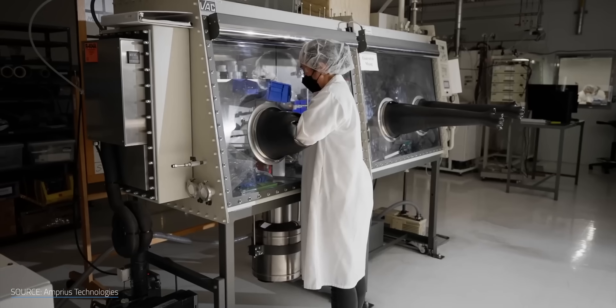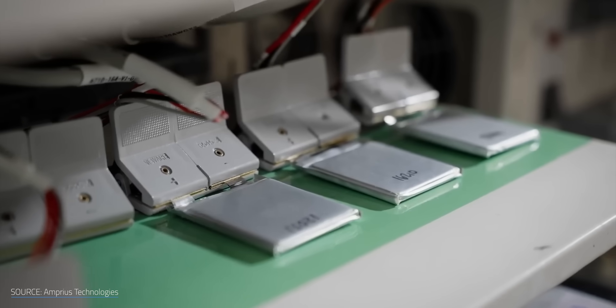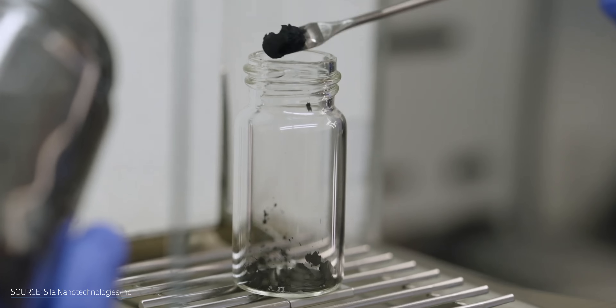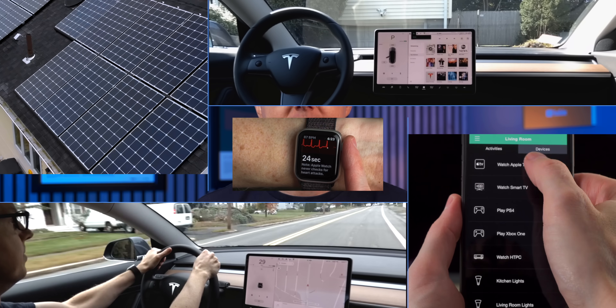One of my science advisory team members brought them up too, which only added fuel to the curiosity fire. We've covered a lot of batteries on the channel, so what makes the company Amprius and other similar companies going after silicon stand out for the future of battery tech? I'm Matt Farrell, welcome to Undecided.